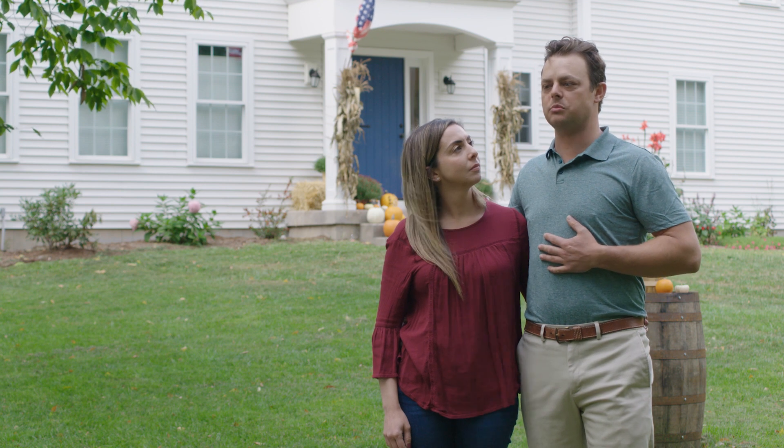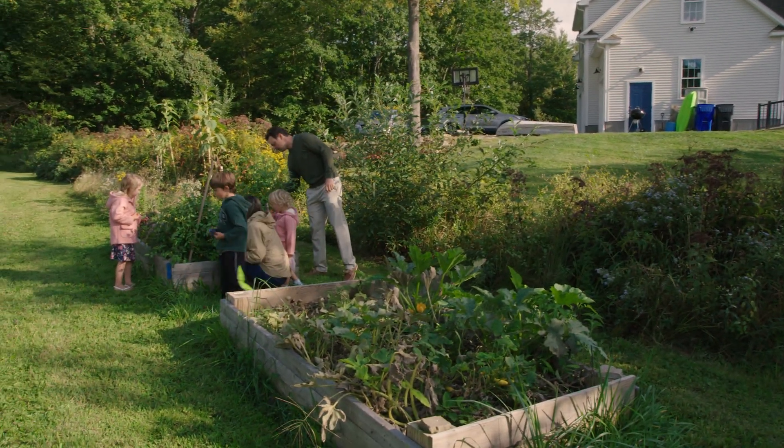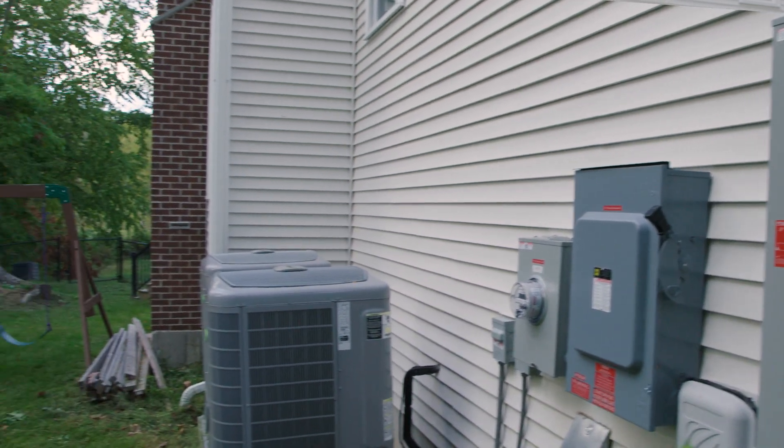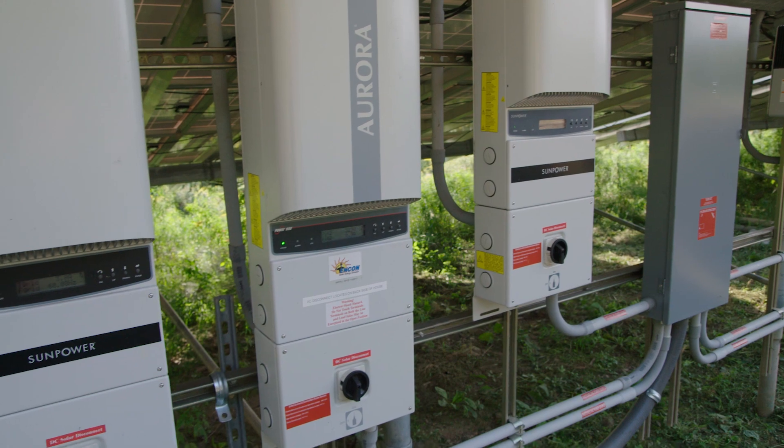For us, it added value because we have the peace of mind that we're doing the right thing for the environment. But selfishly, we don't pay an electric bill, we don't pay an oil bill, we don't pay a gas bill. All energy is created on site — we're saving money.